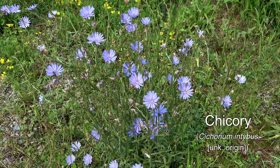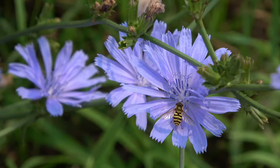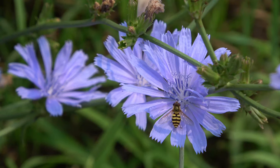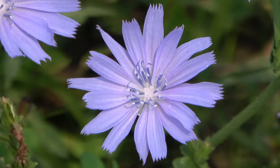Chicory is a blue daisy, known for its use as a coffee substitute. Most of the plant can be consumed in one way or another. Its attractive flowers have columns of blue pollen tubes topped with bifurcated styles.